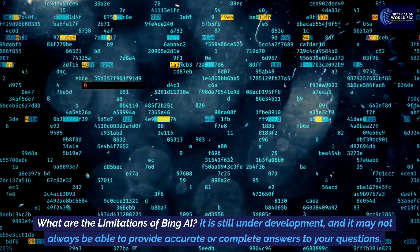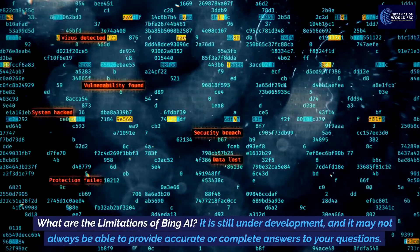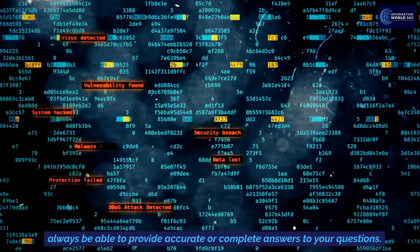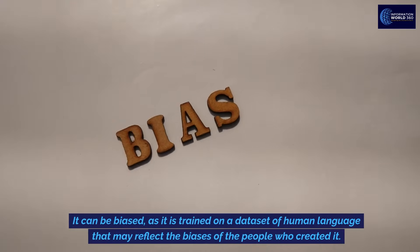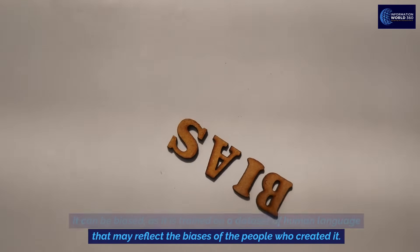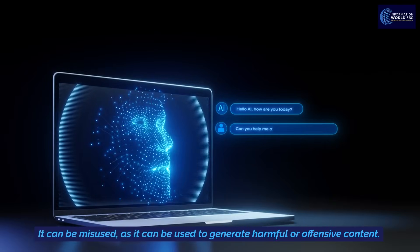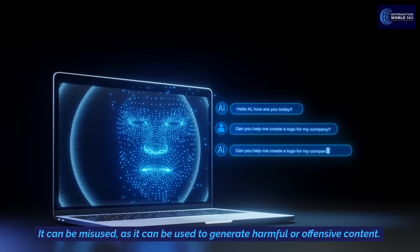What are the limitations of Bing AI? It is still under development and may not always be able to provide accurate or complete answers to your questions. It can be biased, as it is trained on a dataset of human language that may reflect the biases of the people who created it. It can also be misused, as it can be used to generate harmful or offensive content.